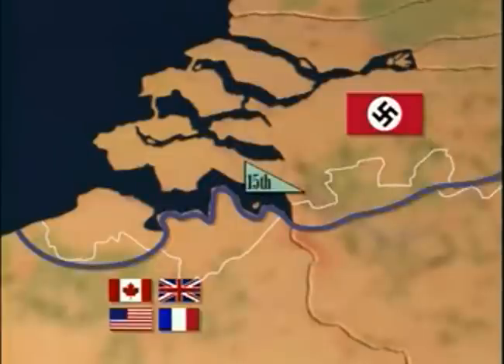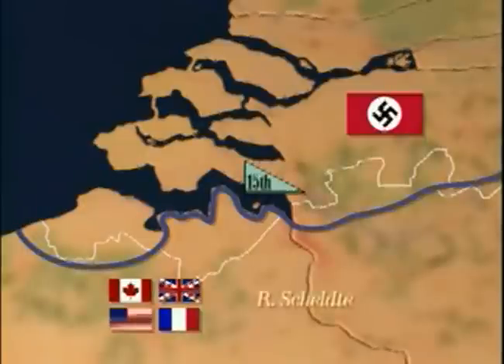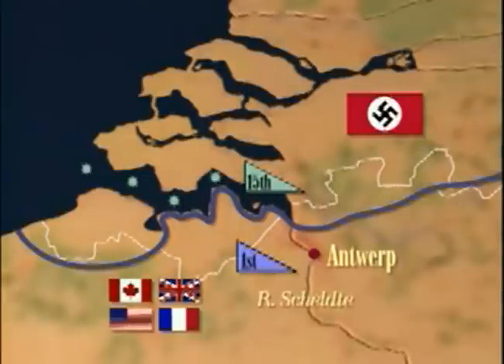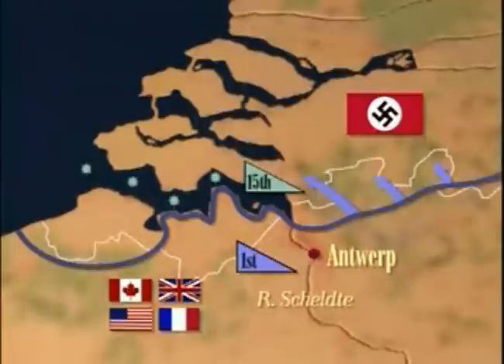It was units of the German 15th Army that continued to resist in the Scheldt estuary, and along with dense German minefields, blocked Allied access to the port of Antwerp. On the 1st of October, the Canadian 1st Army attacked, with its main thrust towards the German stronghold on Beveland.